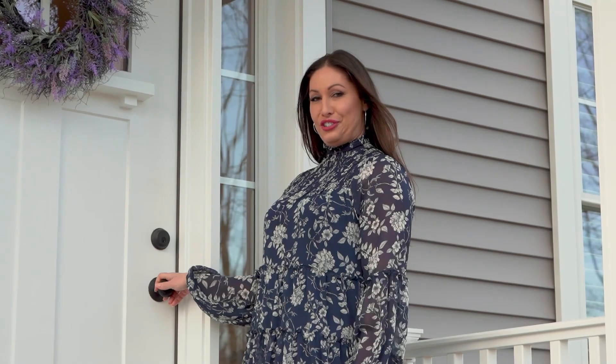Make sure to watch this video all the way to the end, where I'll give you a nugget on how to save tens of thousands of dollars on your new construction home purchase.